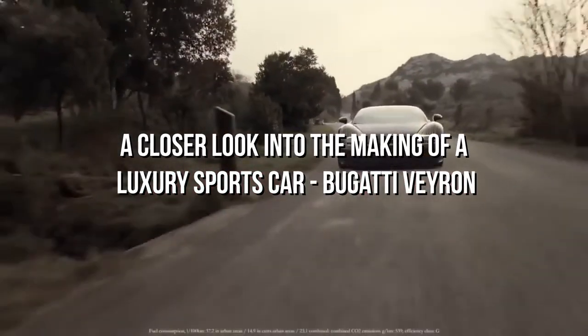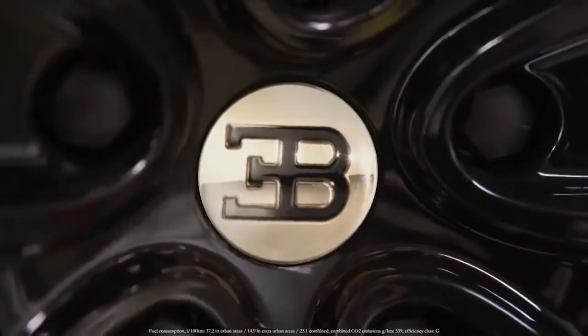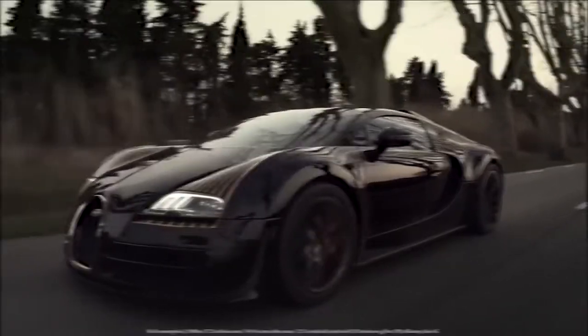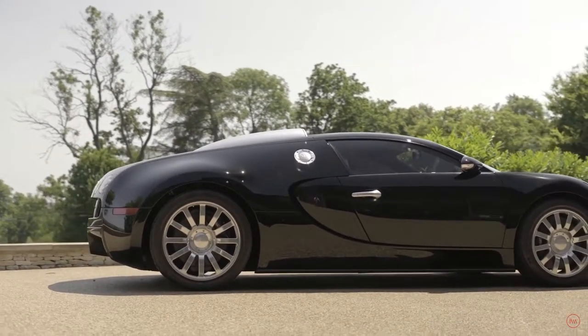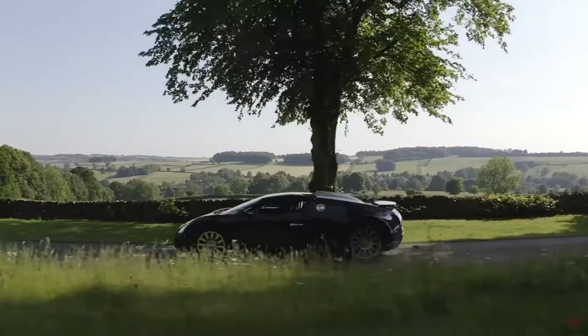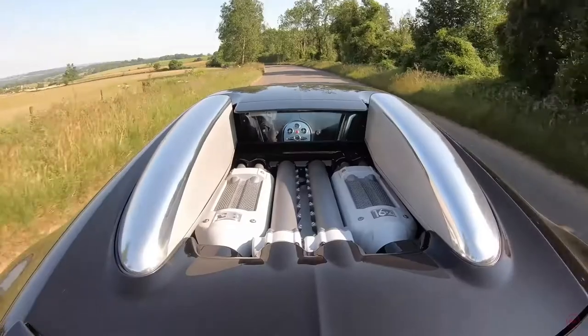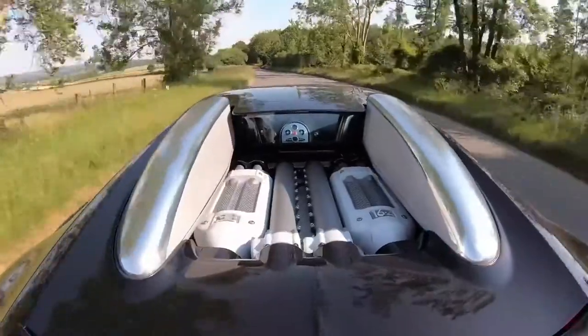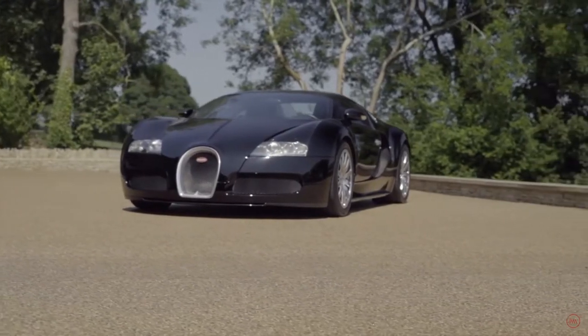A closer look into the making of a luxury sports car: the Bugatti Veyron. Having talked about the general process of building a luxury sports car, it is now time to dive a little deeper into making a particular car. The Bugatti Veyron is a limited edition sports car by Bugatti launched in 2005. It is a mid-engine sports car with a top speed of 407 kilometers per hour, and only 450 units of the car are available in the market.